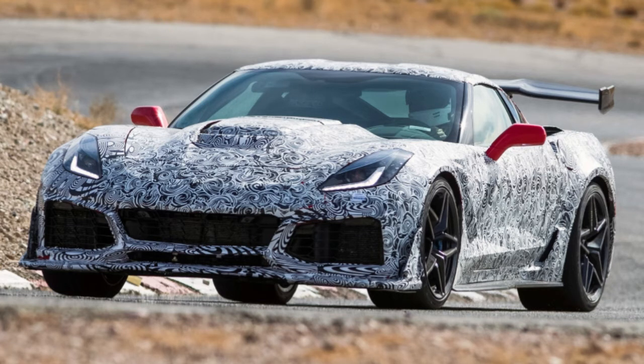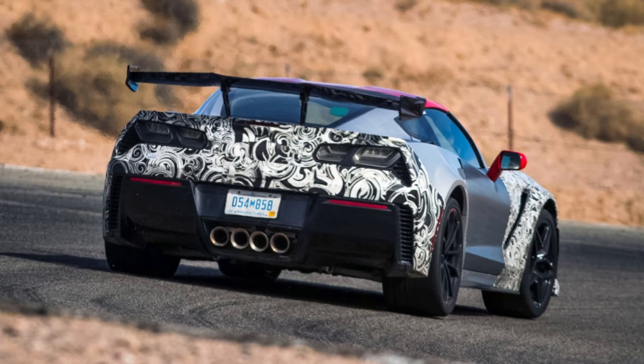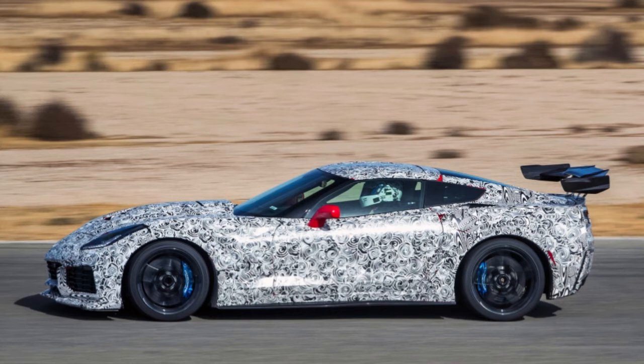Just over 100 miles away, at the oldest permanent road course in the US, at the western edge of the Mojave Desert, two beat-up ZR1 coupes wait in a pit garage.